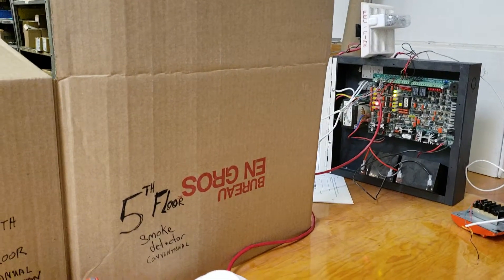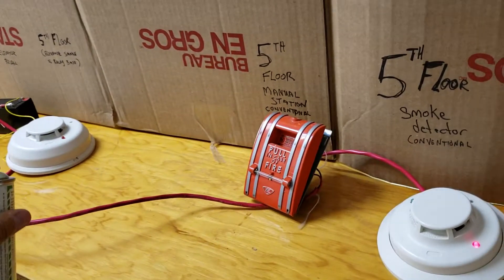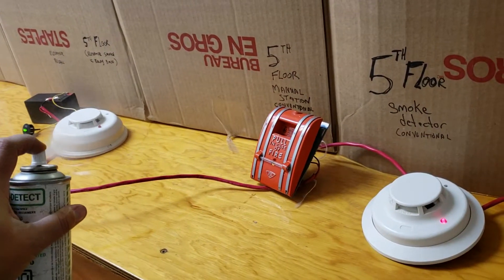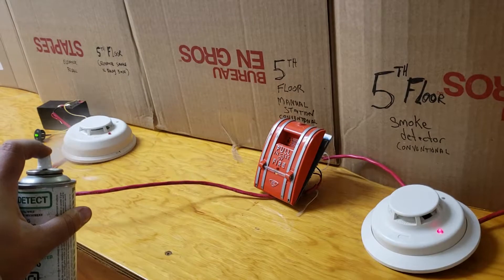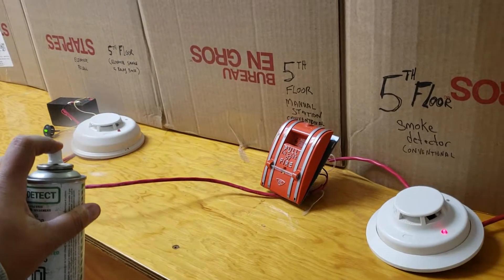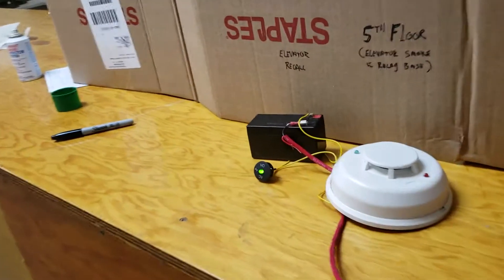Our fire alarm's going off. While that's an alarm, let's see if we can recall the elevator with the elevator lobby smoke detector. There's a fire in the elevator lobby. And the elevator is not being recalled — we now have a functioning elevator. A completely functioning elevator with a fire. Nothing. Elevator is still in operation.